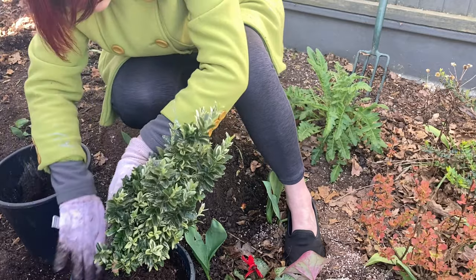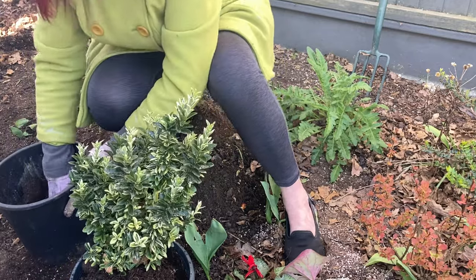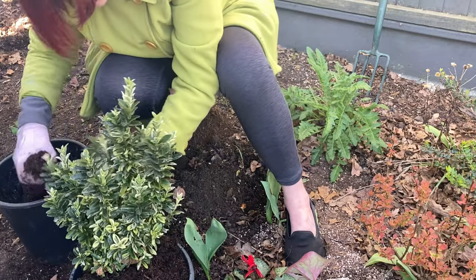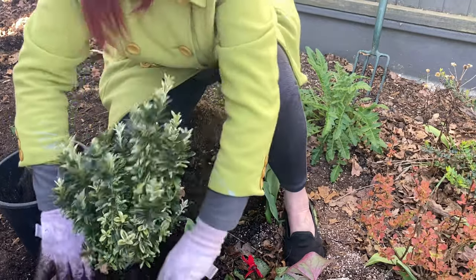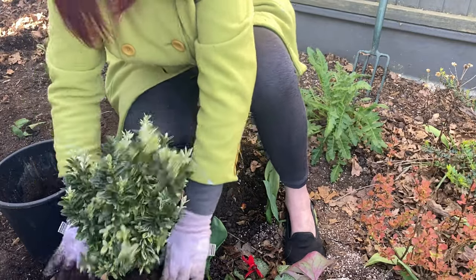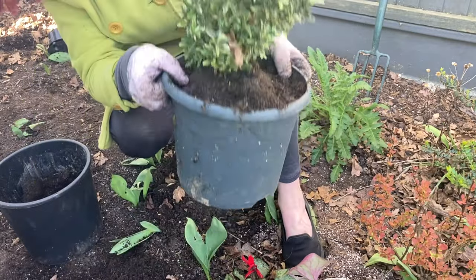Get some more soil around the edges - once it's watered in, hopefully any air pockets will disappear. Thank you - Richard just told me that he's made egg and bacon which will be on the table in 30 seconds, so I'm going to eat that and I'll be back.